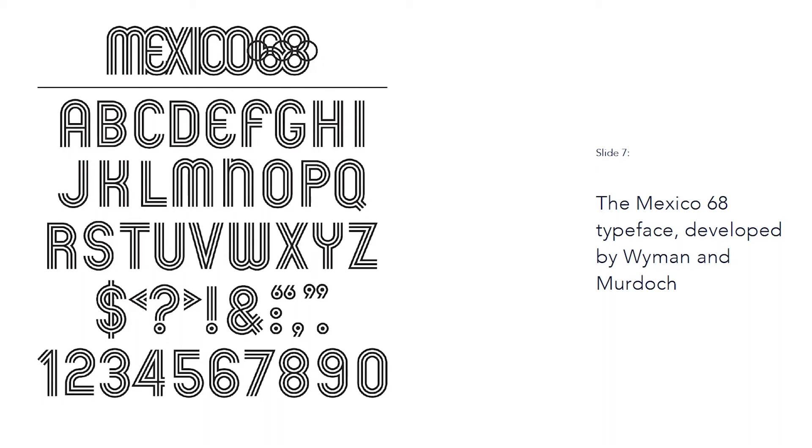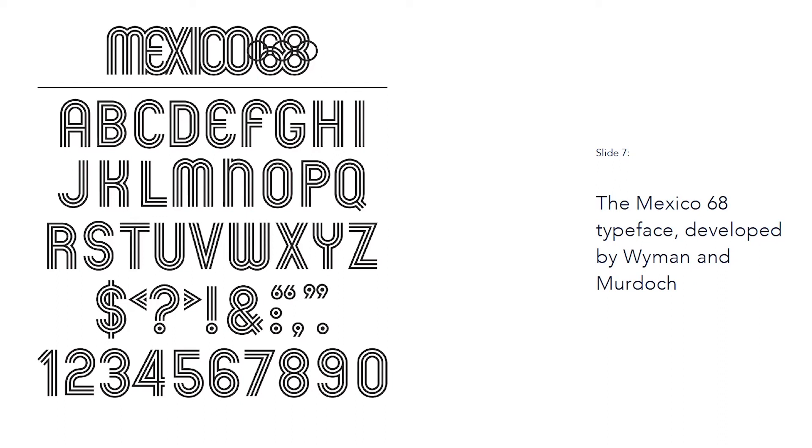He then turned the striking and entrancing logo he created into a typeface, which was then used all over the city to actively build up the excitement and promote the games. Wyman and Murdoch stayed in Mexico for a further two years to continue their work on the branding along with a team of mostly Mexican designers. They came up with different ideas to use the logo, typeface, and branding all over the city, even the uniforms that the staff and volunteers wore.